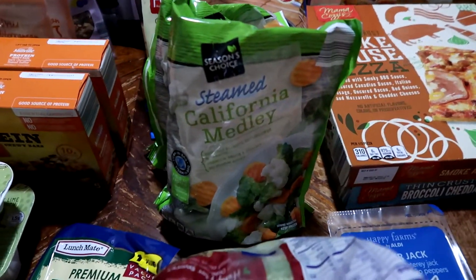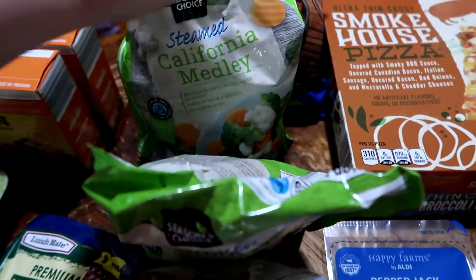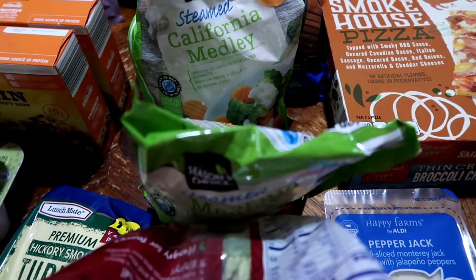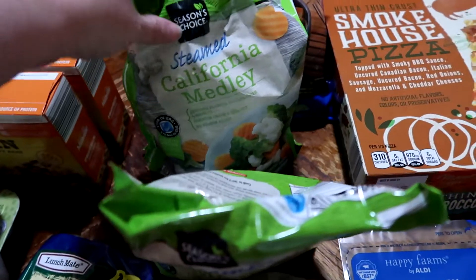We also picked up two bags of the steamed California medley. These are really good — I prefer Aldi's vegetables over any other store brand. Love, love, love these.